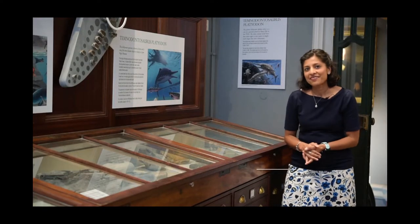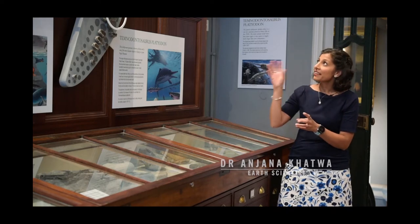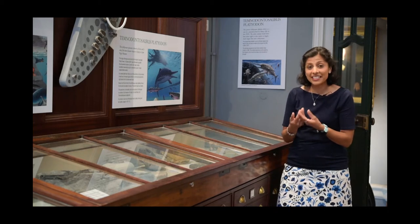Welcome back to Lyme Regis Museum. One of the most fascinating fossils in this museum is an ichthyosaur where we can see its entire stomach contents — including its last meal — fossilised.